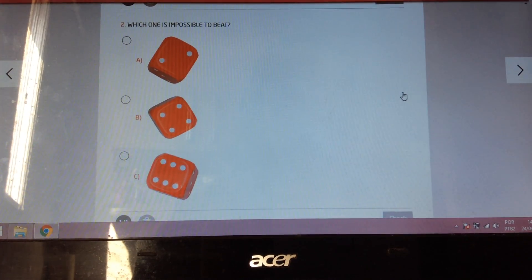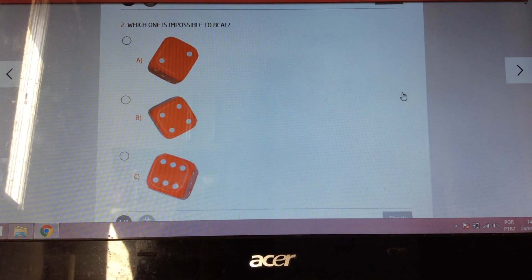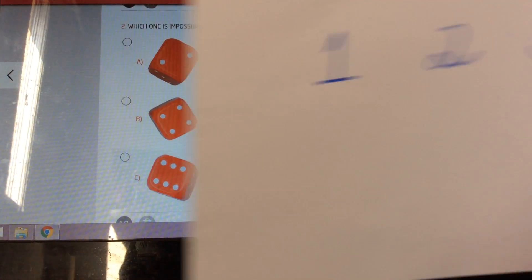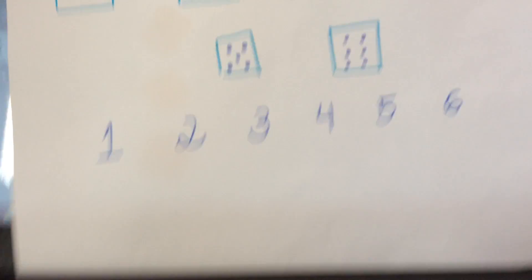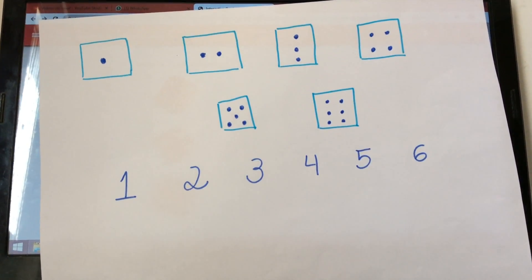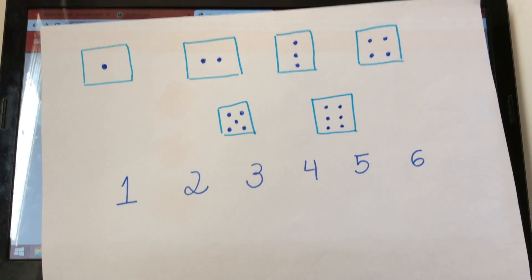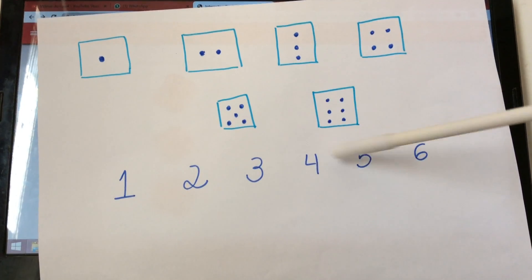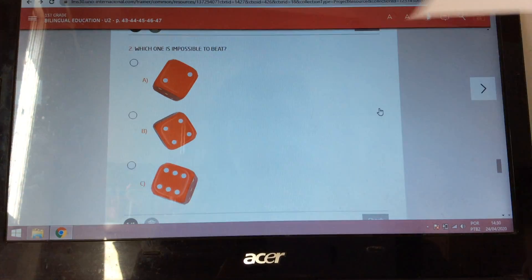The biggest number I can get on a dice — let's remember — the biggest number on the dice is the number six. So if I get number six, I get the biggest number.